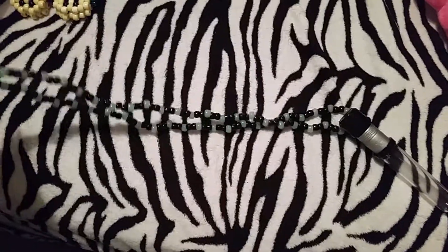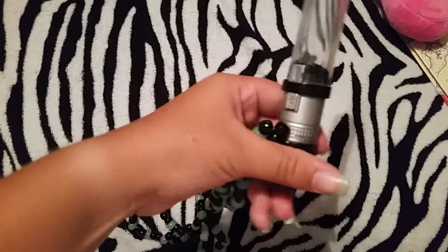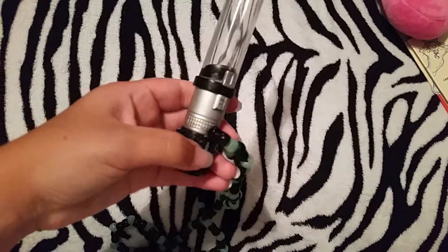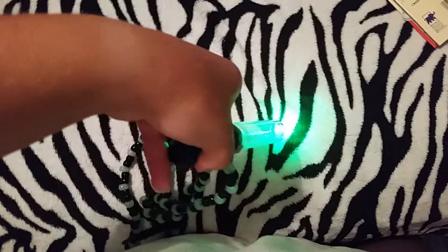It's a really long lightsaber necklace and it actually works. It's actually a green light-up lightsaber, which is pretty neat.